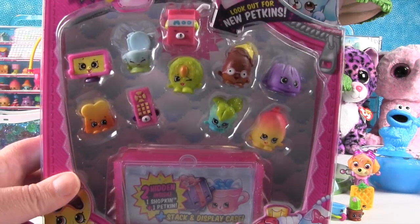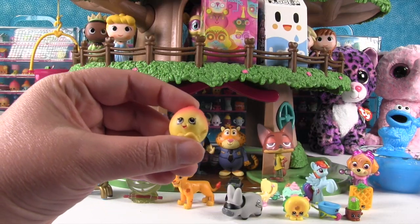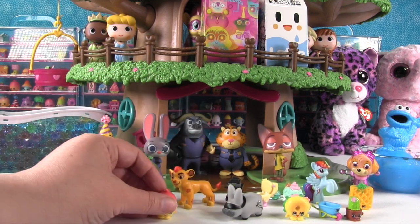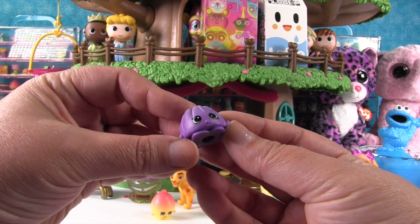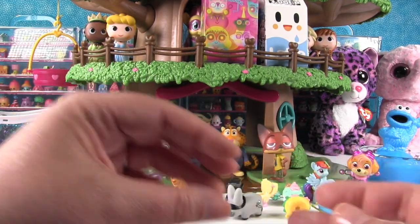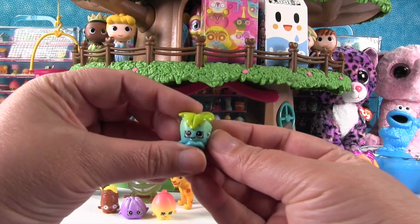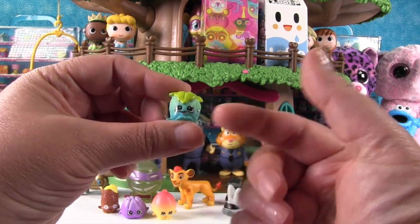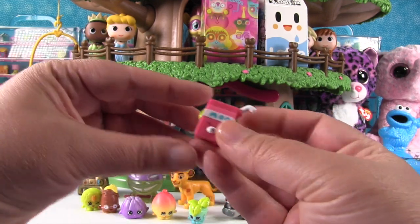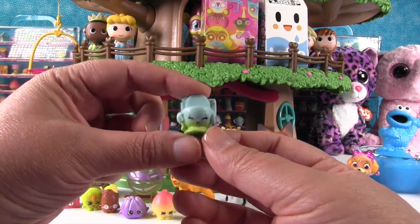Now we're going to open this Season Four Shopkins 12-pack and then come back with more surprises including slime. First up is June Balloon — we finally have a clean orange and yellow one. We also have Jiggly Jelly, Peely Potato the super spud, Minty in a really cool color, Cookie Nut, a petkin of Milk Bud, and another toilet — this is Flushes in blue and green.